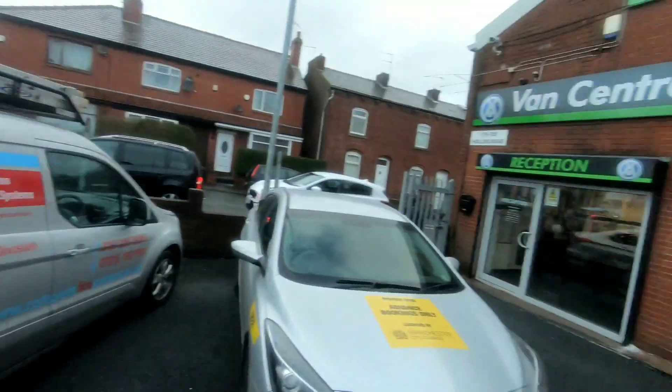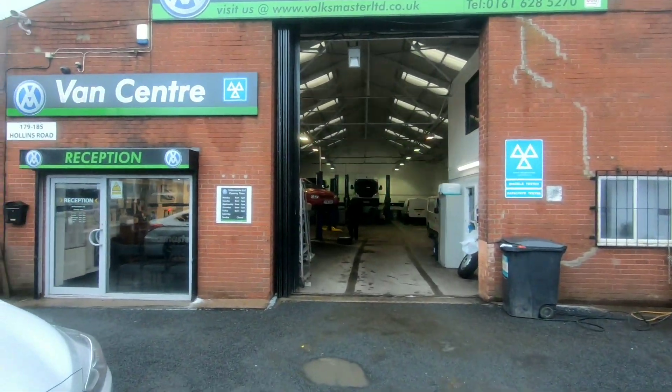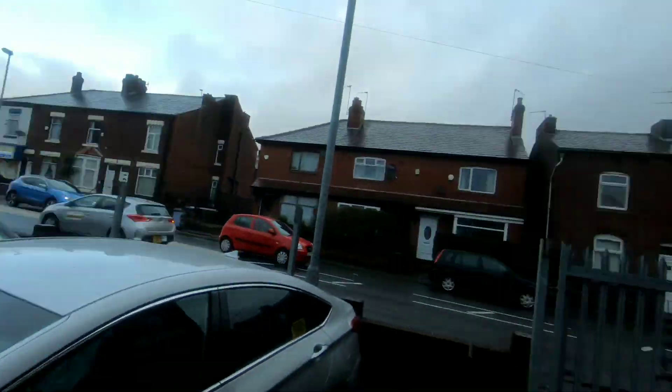We've got it booked in and we're heading over to a Volkswagen van specialist called Volksmaster to get the timing belt done today. We've arrived at Volksmaster, got the van parked up. The good thing is I'm not just taking it to any garage — I'm taking it to a Volkswagen van specialist, so for us that's ideal.